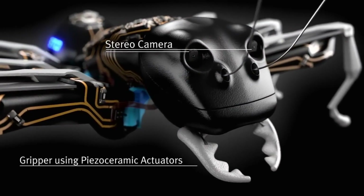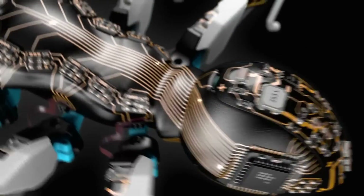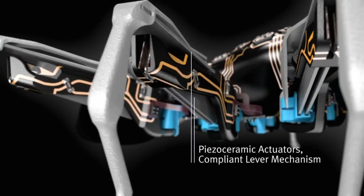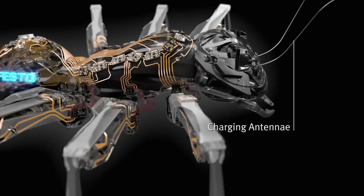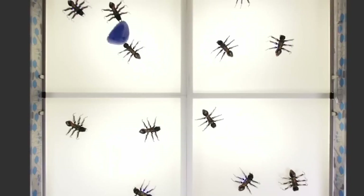Their bodies are equipped with rechargeable batteries that provide them power. Inspiring ideas for the development of manufacturing and automation in the future, they are engineering marvels in and of themselves. The total cost of materials, manufacturing and research and development for one Bionic Ant is anticipated to be around $10,000.